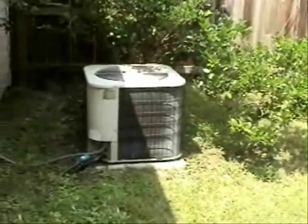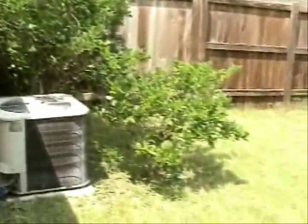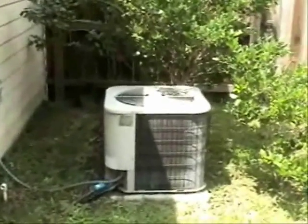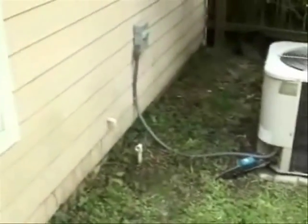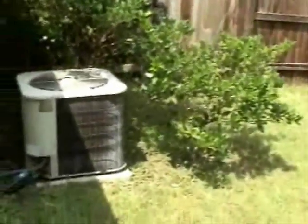Here's my condensing unit at home. As you can see, I have some plants around it. I keep the leaves and everything from getting into the coils and other weeds or whatever, but I actually like these plants around the condensing unit.